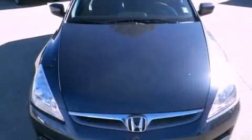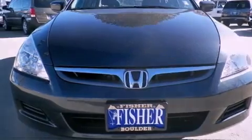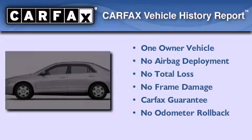With an EPA estimated rating of 34 miles per gallon on the highway, its fuel efficiency will save you time and money. This Honda has had only one owner, and it qualifies for the Carfax buyback guarantee.